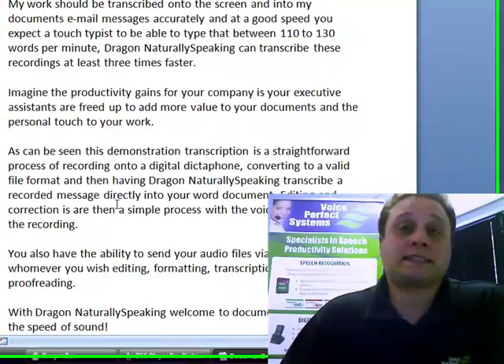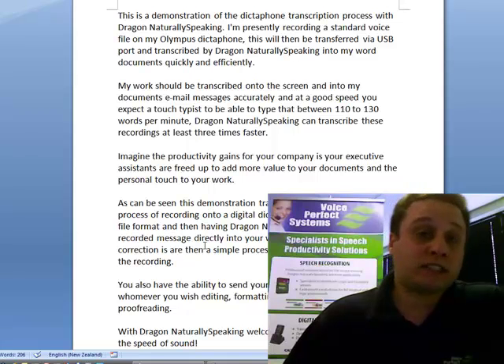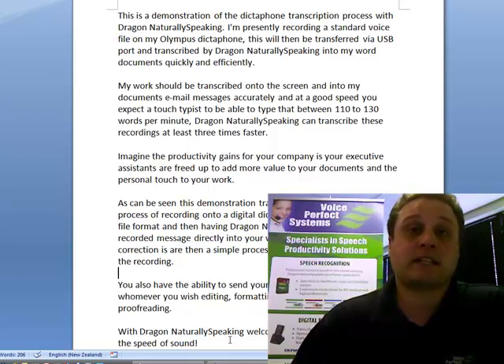So just a quick example of how it works — obviously over the internet it's not the greatest media for showcasing the product — but if you do have any questions or would like to see a demonstration yourself, please contact us via the website and we will get back to you as soon as we can to show you just what Dragon is capable of. Thank you.